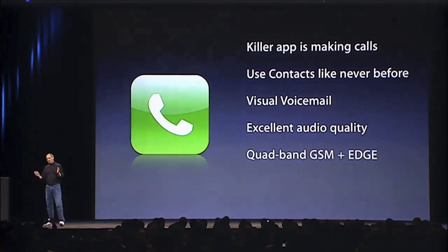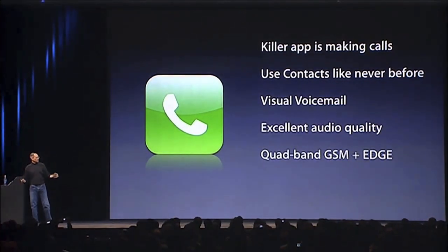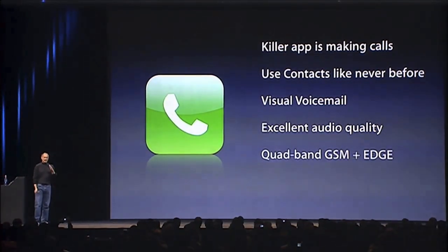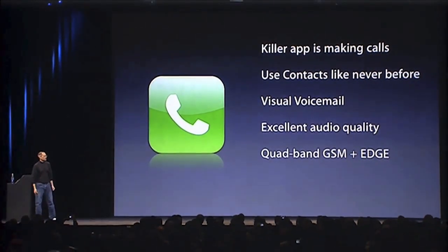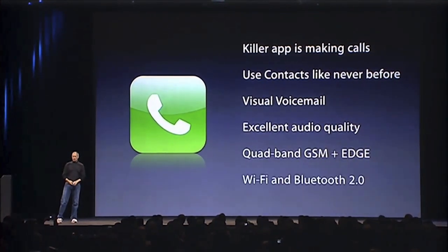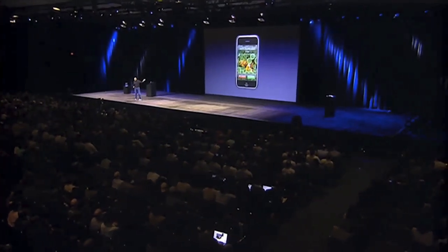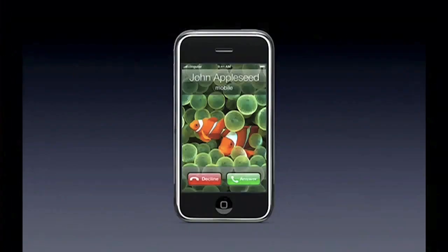iPhone is a quad-band GSM plus EDGE phone. We decided to go with the most popular international standard, which is GSM. We're on that roadmap and plan to make 3G phones and other amazing things in the future. Quad-band GSM plus EDGE, and of course we have Wi-Fi and Bluetooth 2.0 EDR built in as well.